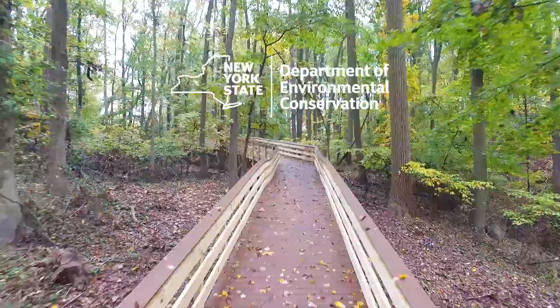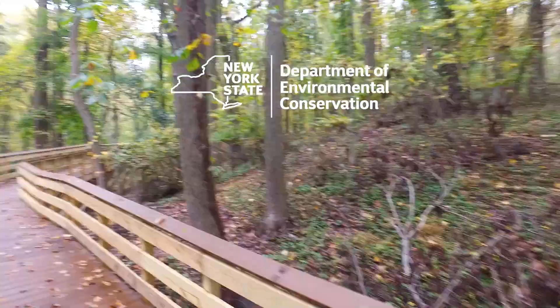Come see for yourself all that St. Francis Woodlands in Staten Island has to offer.